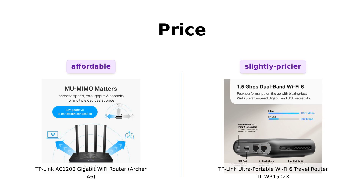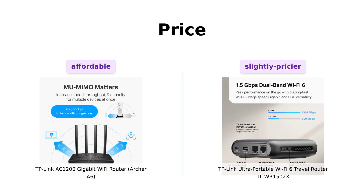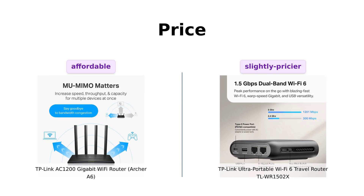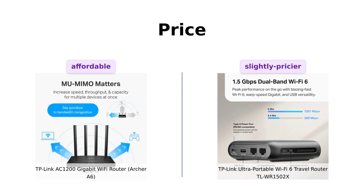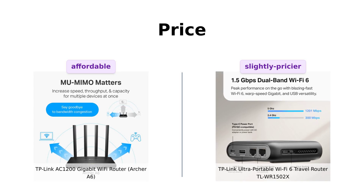Let's start with the price. The Archer A6 comes in at a cool $49 — not too shabby for a router that promises to keep your Netflix binges buffer-free. On the other hand, the TL-WR1502X is priced at $59. So it's $10 more. You could either spend that extra cash on a fancy latte, or invest in this portable powerhouse. Your call!